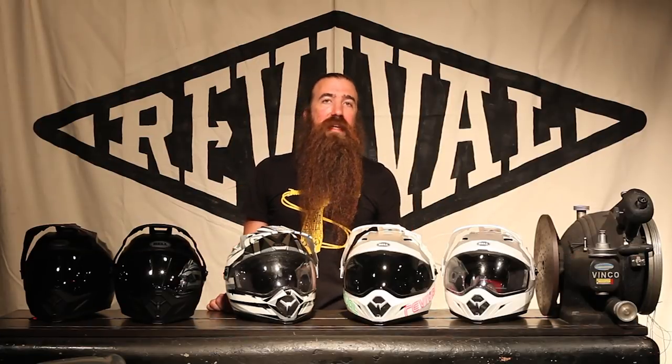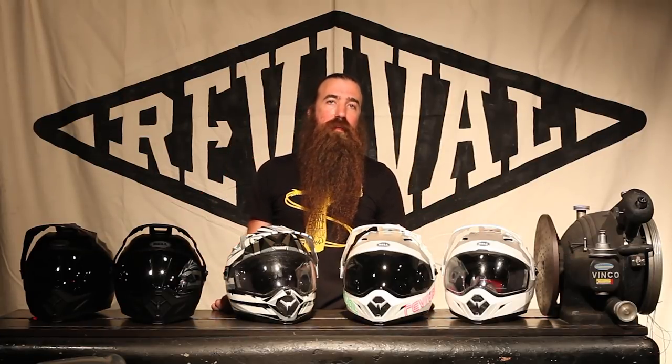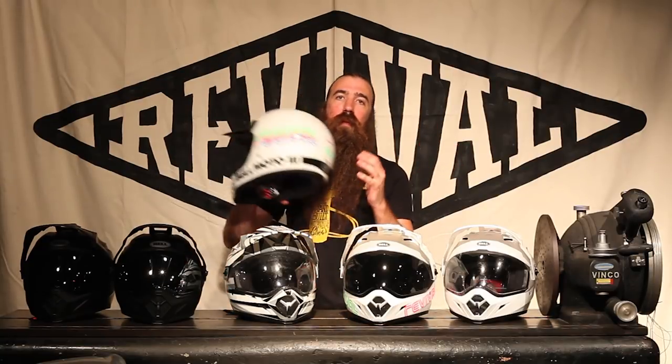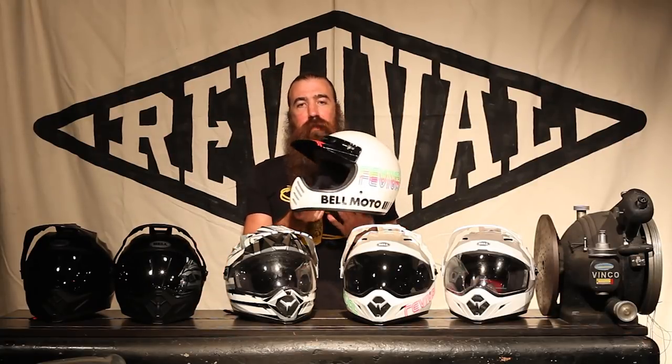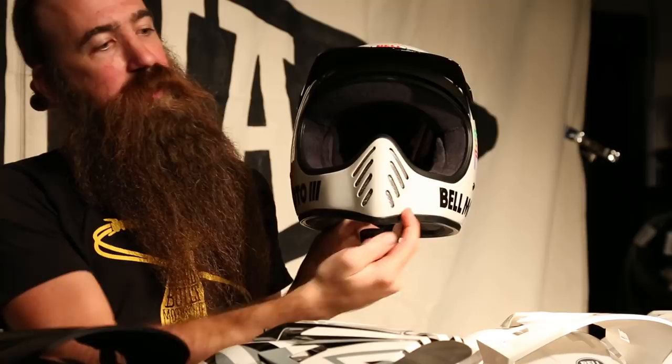Bell Helmets has been amazing at bringing you fantastic products for years and years, and one of their best is the Bell Moto 3. You've probably seen our review on this, but this is an icon — and it is for a reason. It's got the peak, it's got the chin bar, it's got great style. And what we're really going to talk about is the new MX9 Adventure, which is the new icon.